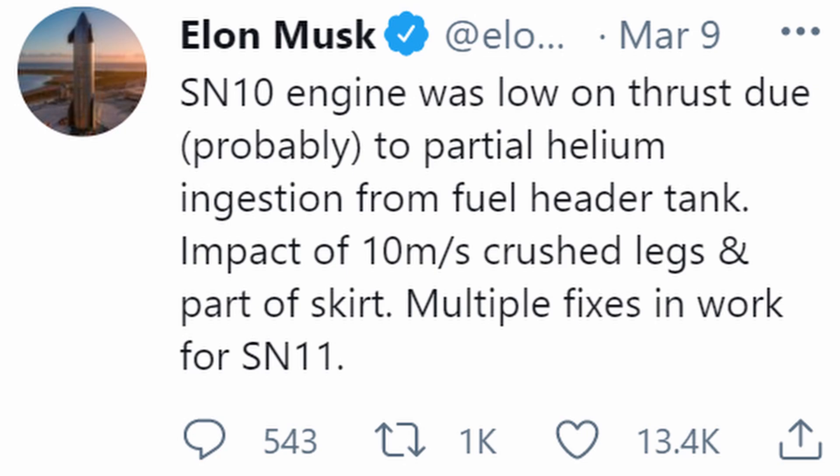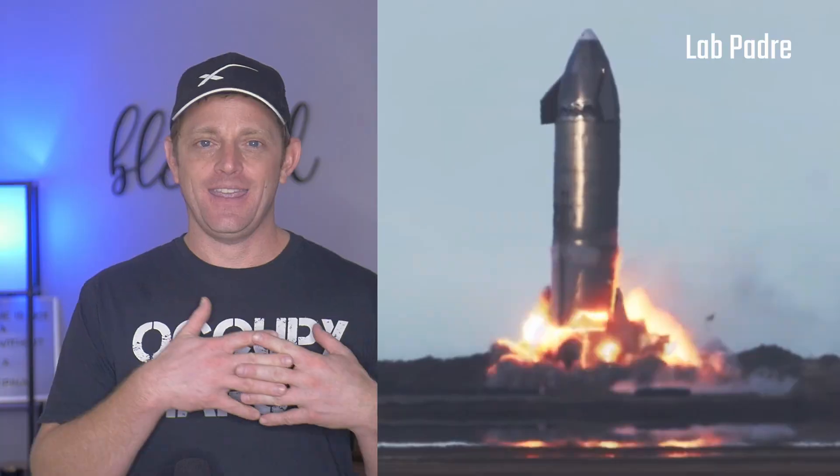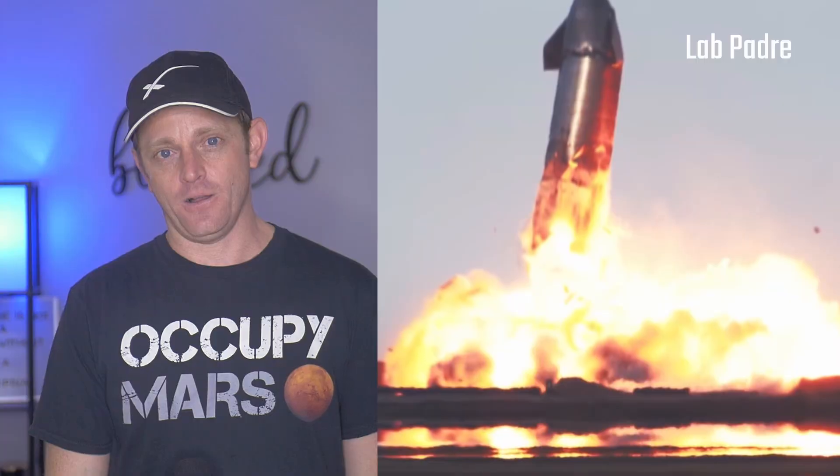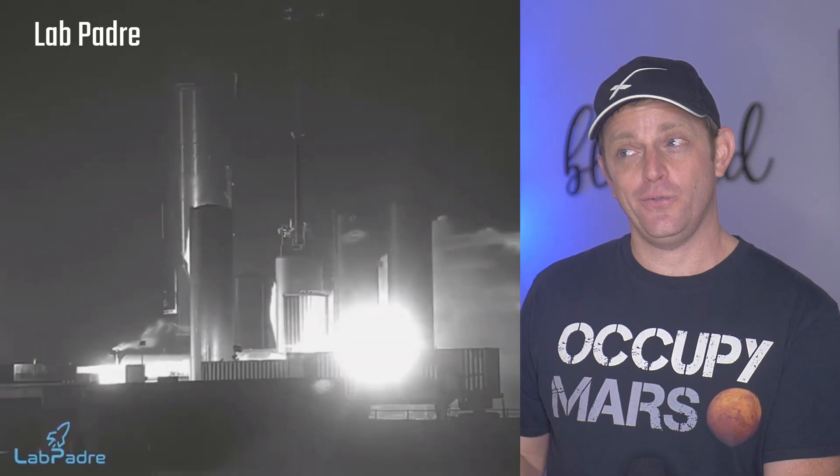In case you missed it, Elon Musk came out very recently telling everyone the actual reason why SN10 had such a hard landing and resulted in a fantastic flamey fireball. And the reason for that is Helium. And they're working on SN11 to fix the problem.